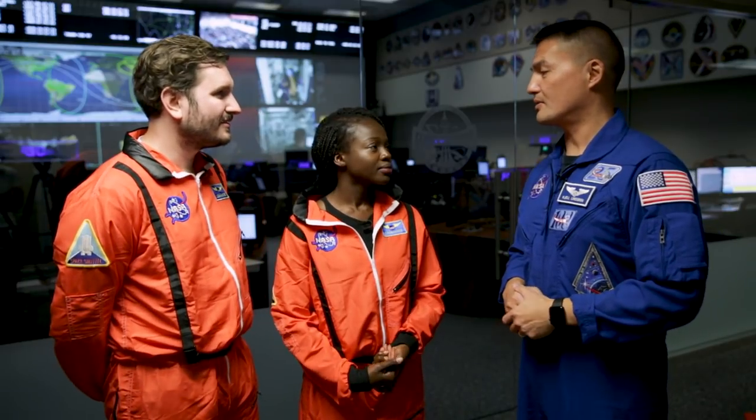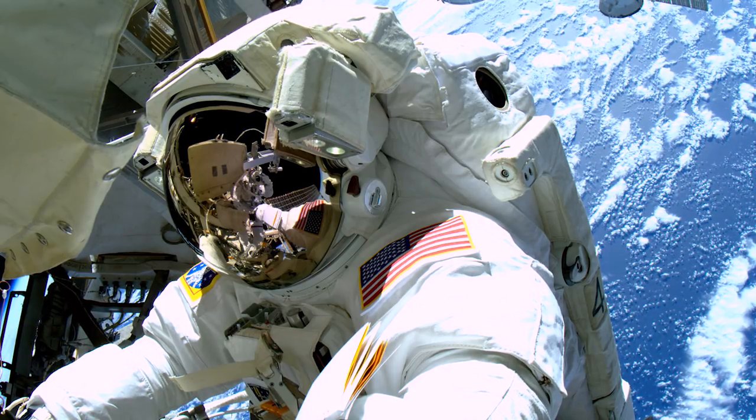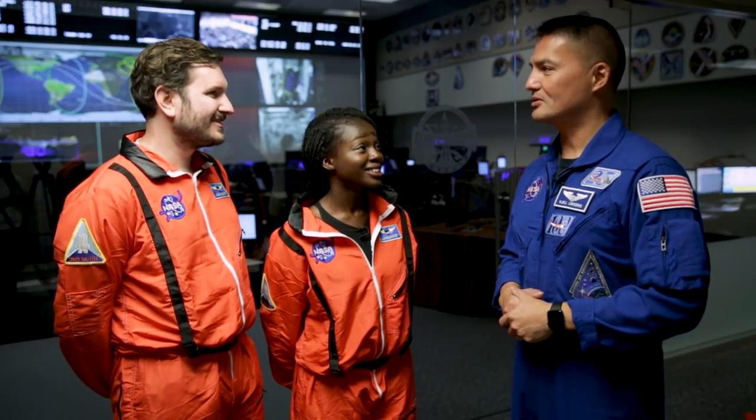I actually got to do two spacewalks during my mission. They are an unforgettable experience — the opportunity to go outside, to wear that very iconic space suit, to see the Earth and the outside of the space station through a very thin piece of plastic. It's something I'll never forget. How long were you out there? Both of my spacewalks were over seven hours, so all told, I've been outside for a little over 15 hours.